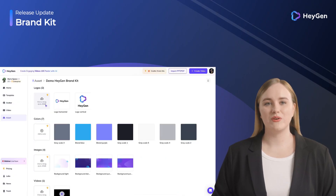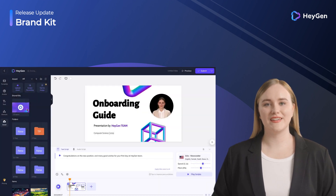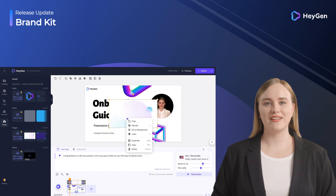If your video has its own brand style requirements, then a brand kit is exactly what you need. Here you can upload your brand logo, brand colors, images and videos related to your brand to easily create a series of branded videos.